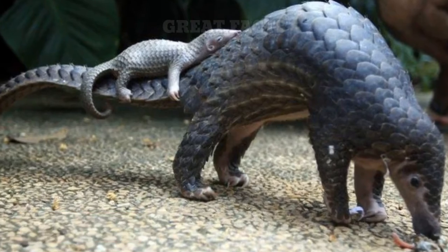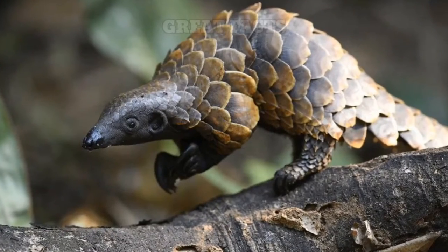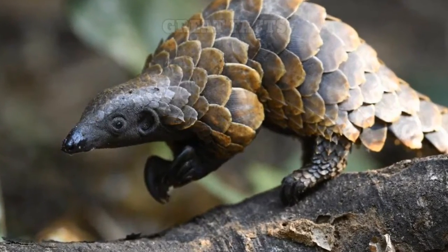Number 10: Pangolin. Pangolins are known for their unique scales that look like armor. The scales are made from keratin, the same material that makes up our hair.